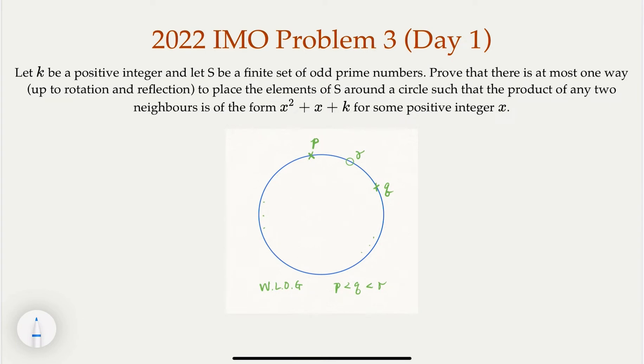This is 2022 IMO Problem 3. We are given a positive integer k and a set S of prime numbers. We want to prove that if we arrange the prime numbers on a circle such that any neighboring pair's product is in a specific form, then if such a configuration exists, there is only one such configuration — it cannot be more than one. Think about it, try to understand the problem, and try to prove it. When you are ready, let's continue with the solution.